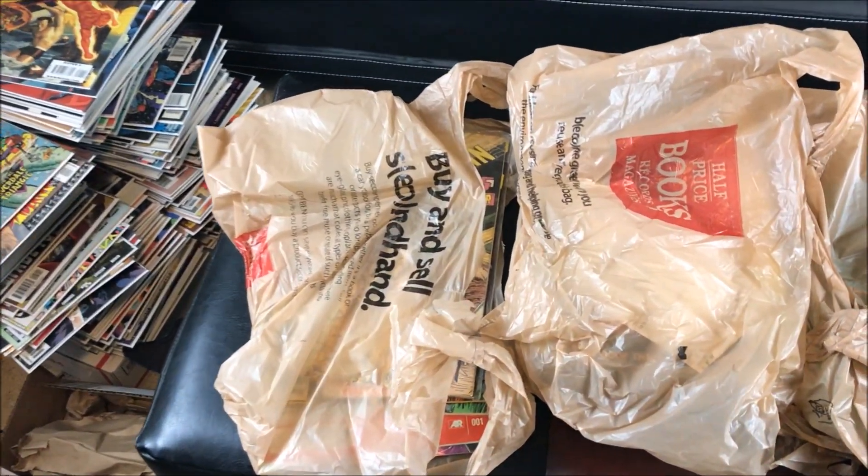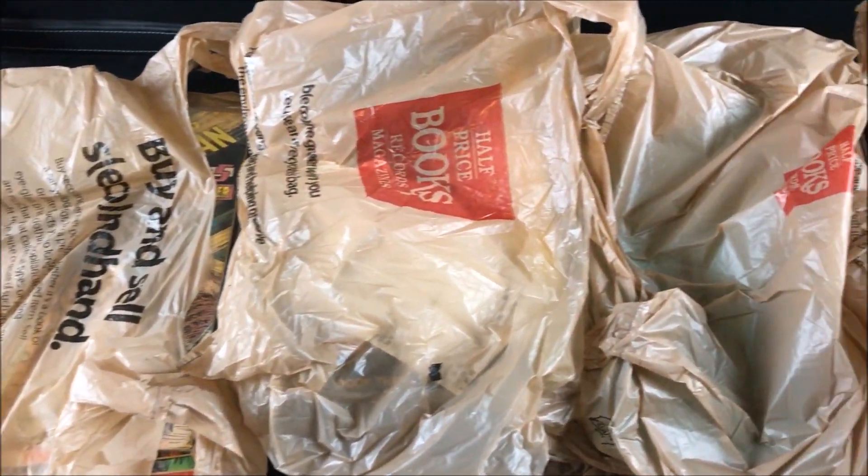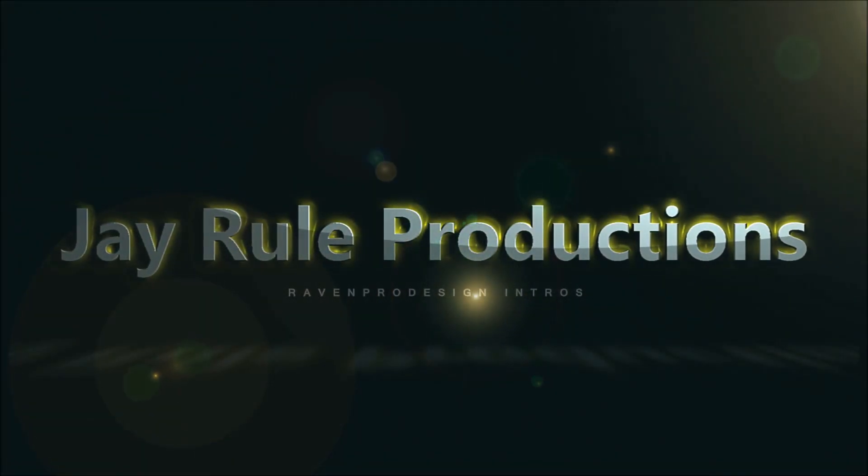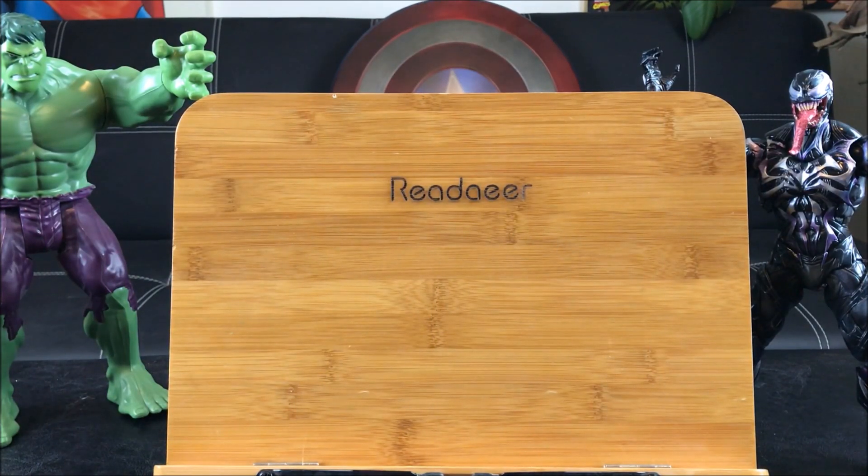What's up guys, welcome back to J.Ru Productions and another Half-Price Books Comic Book Haul video. This is episode number 90. As we're reaching closer to episode 100, I'm going to do a special giveaway, so we're only 10 episodes away. This haul consists of a couple of stores that I decided to merge together.